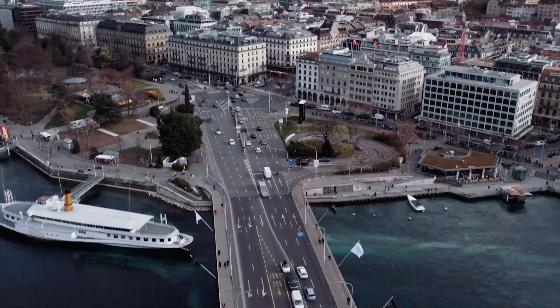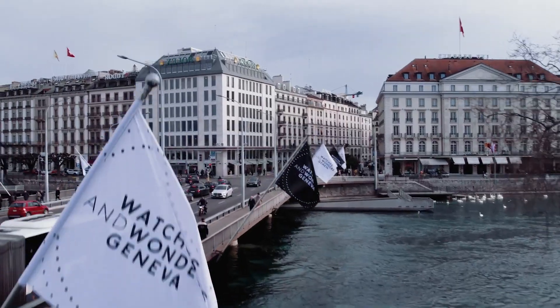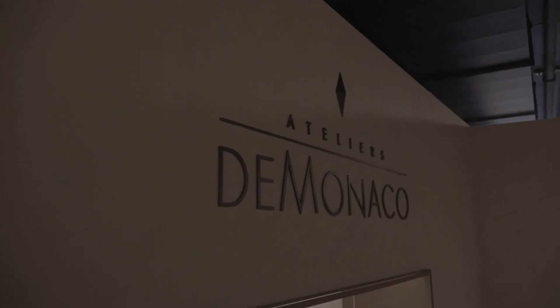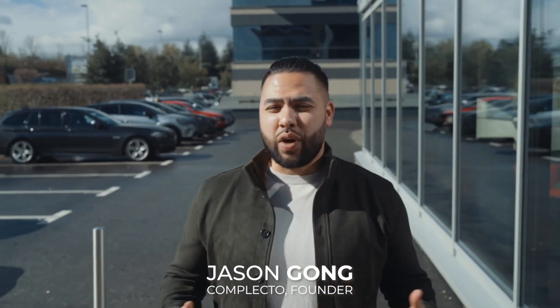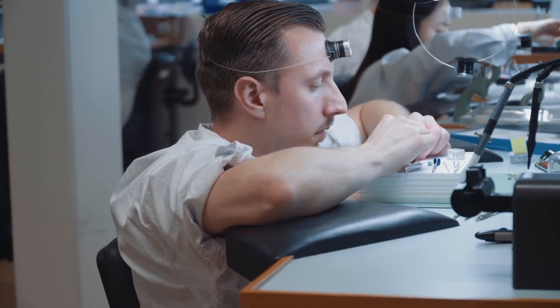Good morning, Complecto fam. It's day one in Geneva and we are starting our week for Watches and Wonders at the home of Frédéric Constant, Alpina, and Atelier de Monaco. We're going to take you inside to the manufacturing and show you how these incredible timepieces are designed and how they're brought to life by the incredible watchmakers. So lock in with us and enjoy the show.